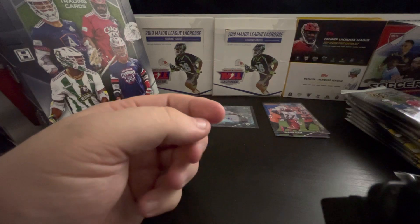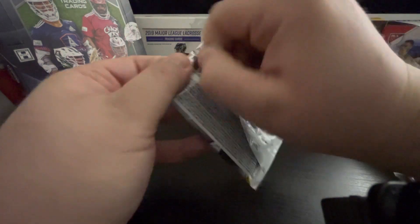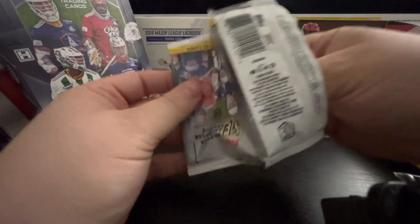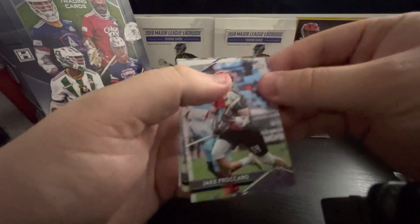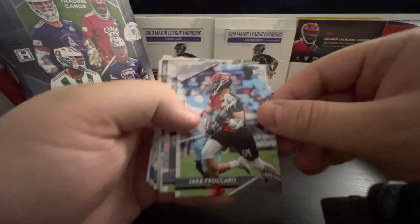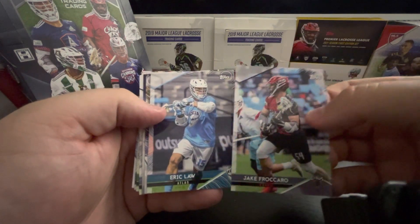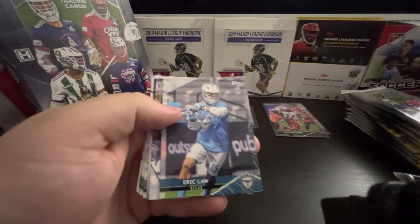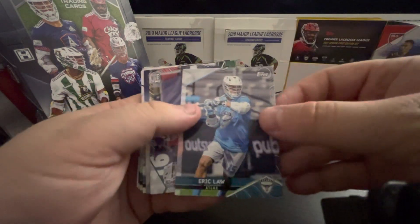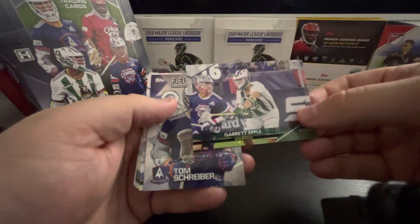I feel like, instead of — I'm not sure what they use for the on-demand sets. Because Topps always used Getty Images. So I'm not sure if they had Getty images for much of that stuff. But these feel like a lot of these images are the PLL staff images, like stuff that Liam has probably taken. Another Jake, but that's a base one. Eric Law — he's definitely one of my favorites to watch. Garrett Apple.